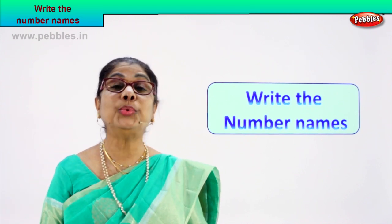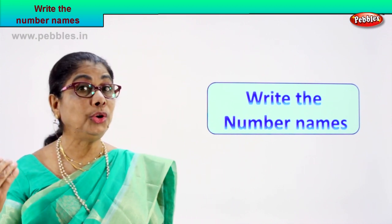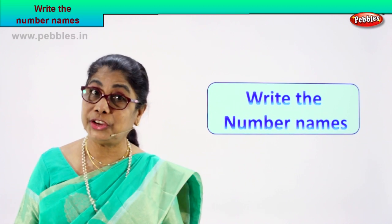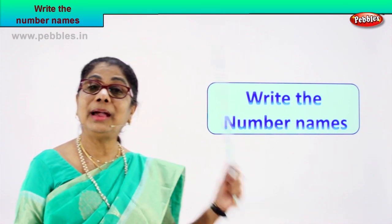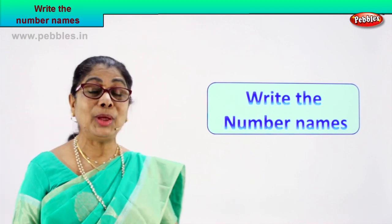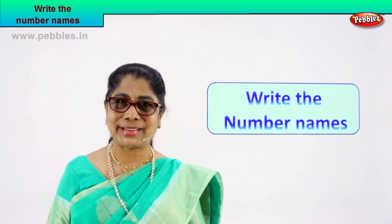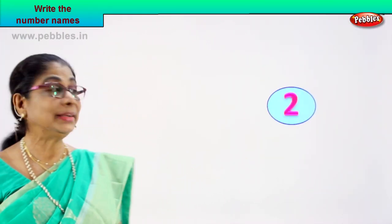Hi children, we will do now a very interesting exercise to recall to our mind the number names that we learned from 1 to 50. You remember all the number names? You are very good. So now you are going to write the number name — I will give you the numeral, just at random. This is only to check whether we remember the number name, whether we can connect these numerals to the number names, spell correctly, write correctly. That is what we are doing — a short, interesting exercise. Let's look at our first number. First numeral, and you guess the number's name, shall we?